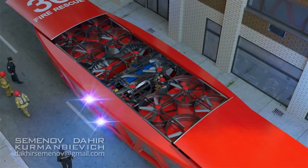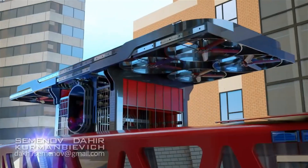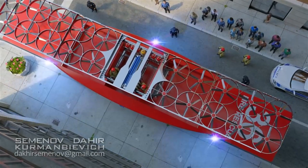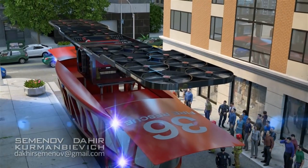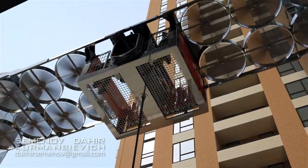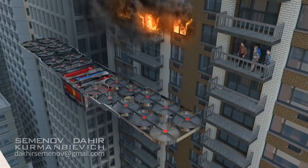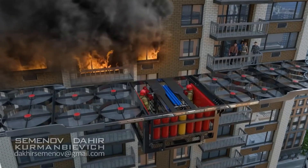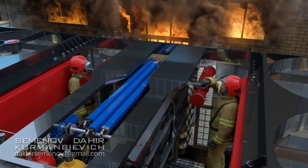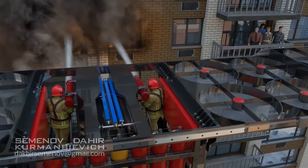These trucks will be designed for greater maneuverability, especially in densely populated urban areas, making them ideal for navigating tight spaces and reaching emergency sites quickly. Advanced features like autonomous driving technology and AI-assisted controls are expected to play a significant role, allowing the truck to navigate to fire scenes with precision. Future fire trucks could also be equipped with drones and robotic arms to assess dangerous situations, providing real-time data to firefighters.